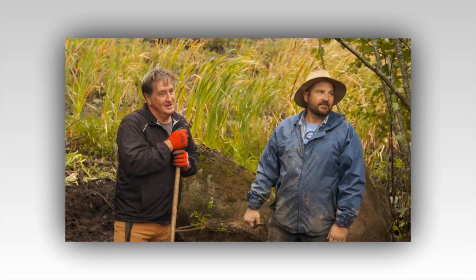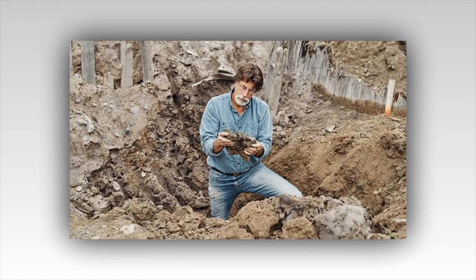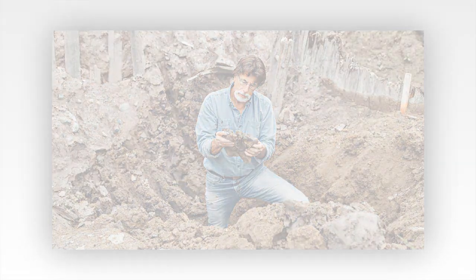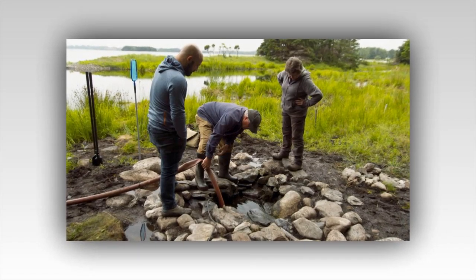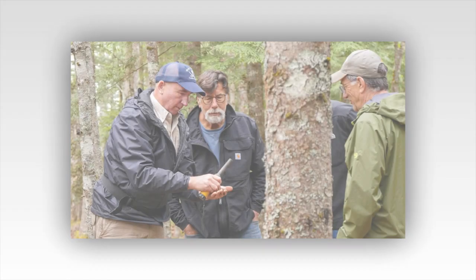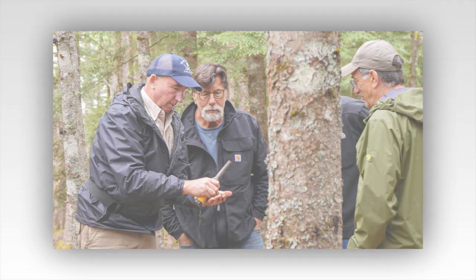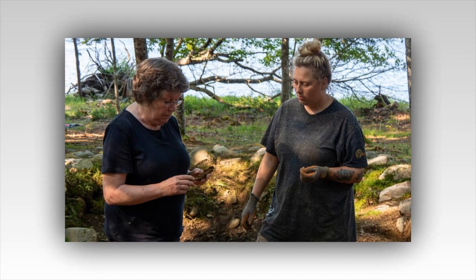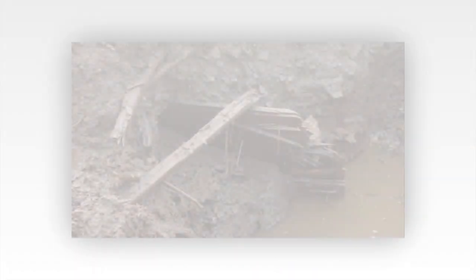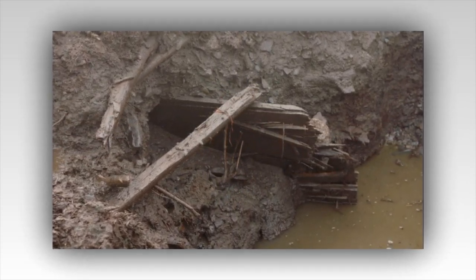The revelation hit like a bolt of lightning. This chamber wasn't just a storage site — it was a record-keeping room, meticulously documenting the island's hidden history. The coordinates hinted at other locations, other secrets yet to be uncovered. Rick and Marty exchanged glances, a silent agreement passing between them. This was it — the breakthrough they'd been seeking. The chamber under the garden shaft was a gateway to understanding the true purpose of Oak Island. As they meticulously cataloged the documents and artifacts, the team felt a renewed sense of purpose, each discovery a piece of the puzzle guiding them toward the ultimate truth.